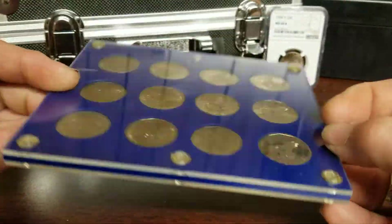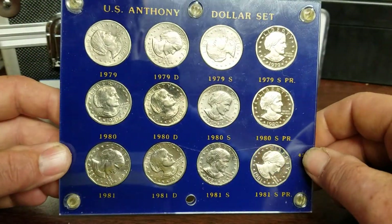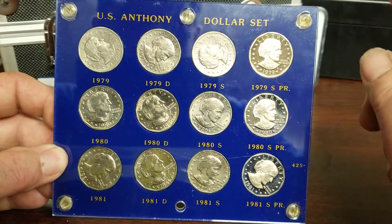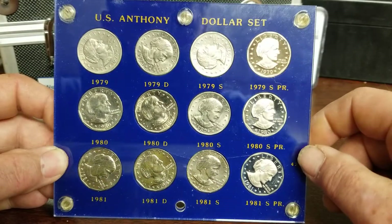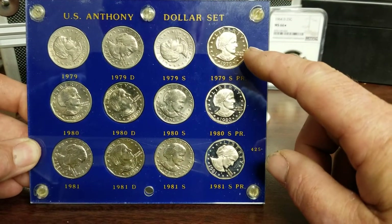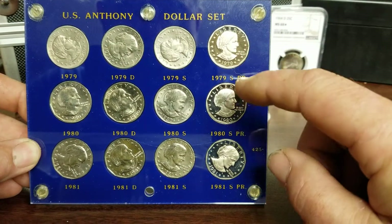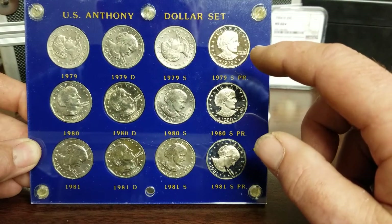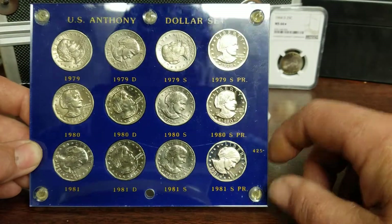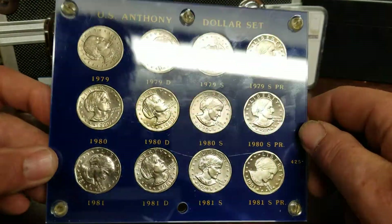I could probably run it through the auction and make five or six bucks or more. It has all the 1979, 1980, and 1981 dollars. I was hoping those were the top two I needed in the first book, but it has a top one. On the 1981 and 1979 there's a Type 1 and Type 2 — what it is is the mint mark. It has a clear S for San Francisco, but the top ones have a muted, kind of squished S with a little extra material on it — same with the Type 1 and Type 2 on the 1981s.